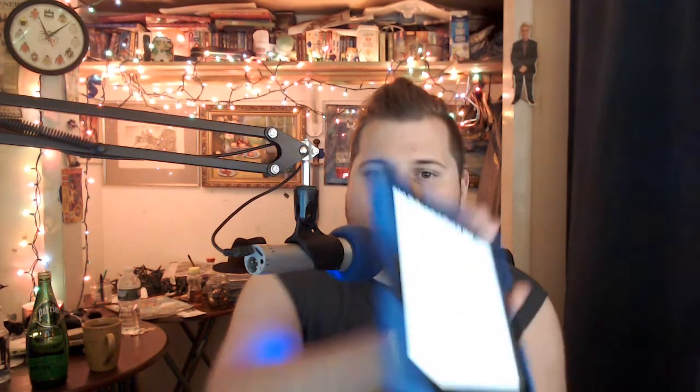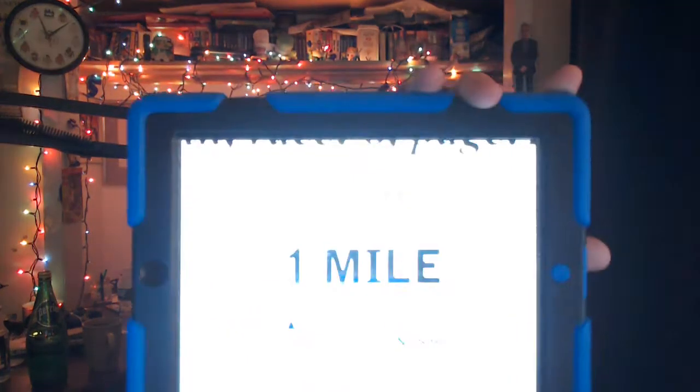Today's 8th race from Monmouth is a handicap going for a purse of $75,000. It's for fillies and mares, 3-year-olds and upwards, registered Jersey breds — the Jersey Girl Handicap — filled with 10 horses going the distance of 1,600 meters, or 1 mile on the Monmouth lawn, the turf course.